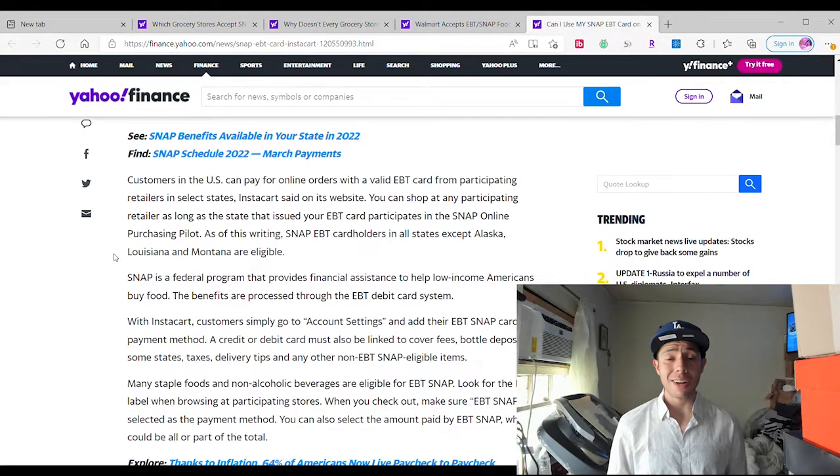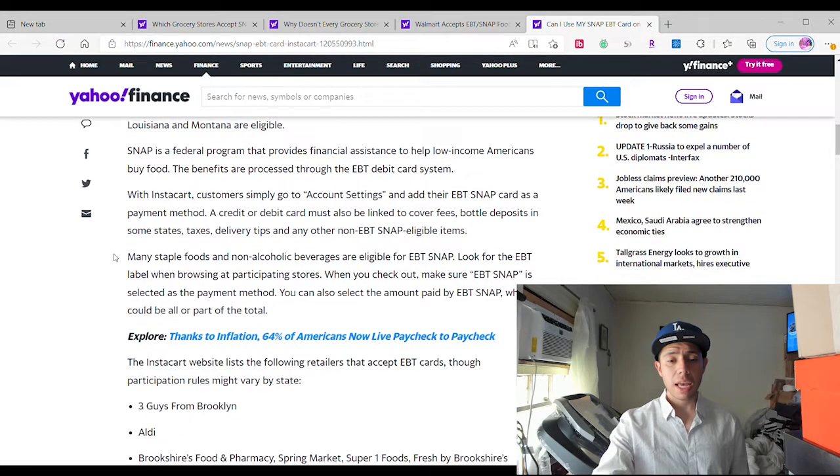I use Instacart a lot, especially for game days when I forget to order something — because Walmart might take a day to get it delivered. Walmart now has a two-hour delivery system, so you can order something and get it in two hours. But Instacart is right away — it's like Uber Eats. Super awesome. You can order it and they'll get it delivered right away. Just pay a small fee. I recommend it to everybody.